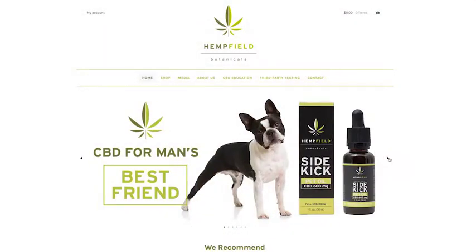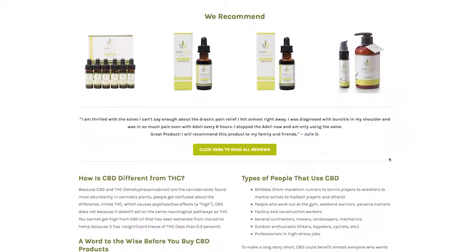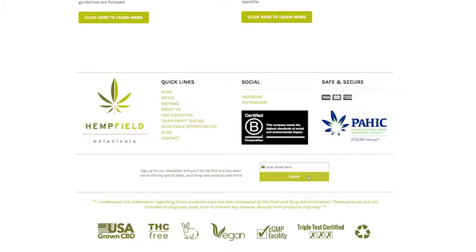Now it's your turn — what CBD questions do you have? Leave your questions or comments below; we would love to hear from you. Thank you so much for watching this video, and once again, don't forget to sign up to get all the latest hemp-related news from Hempfield Botanicals. Have a healthy and hempy day!